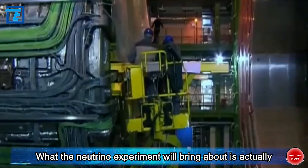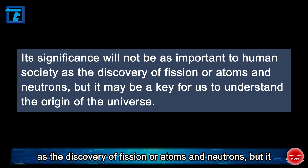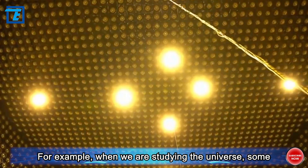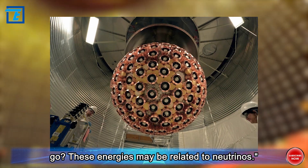What the neutrino experiment will bring about is actually difficult to answer at present. Its significance will not be as immediately impactful to human society as the discovery of fission or atoms and neutrons, but it may be a key for us to understand the origin of the universe. For example, when studying the universe, some energy cannot be found — these energies may be related to neutrinos.